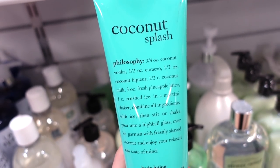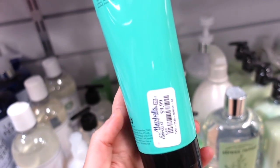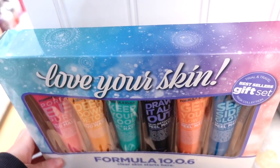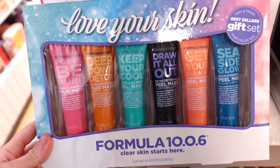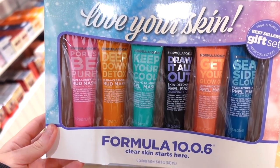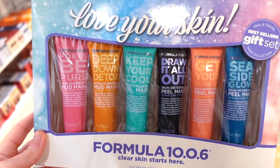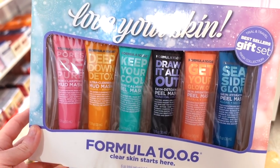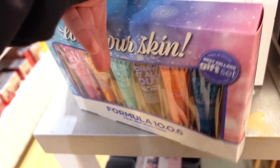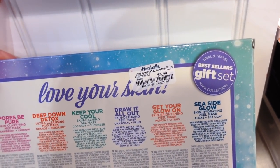At Marshall's they have the Coconut Splash Body Lotion in a 7-fluid-ounce size for $9.99 — I don't think we spotted that scent yet. They also have a Formula 10.0.6 kit with a bunch of different masks for $3.99. I know this brand is sold on Ulta's site — it's a decent brand and this is their best-selling gift set, so a great deal.